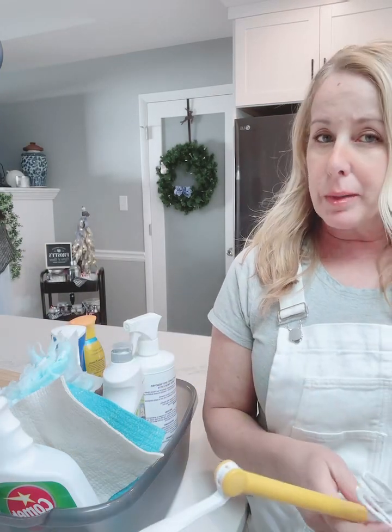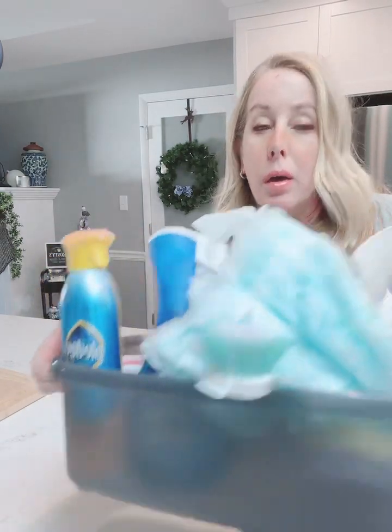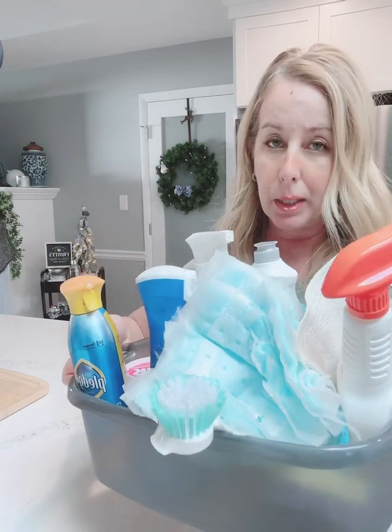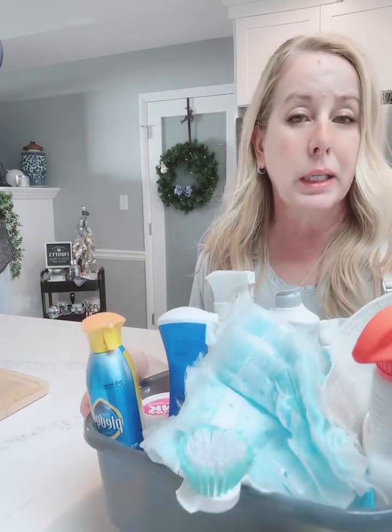When I get down to business I use a lot of my favorite cleaning products and I put them all in one bucket and I take the bucket from room to room. When I get to a room I put a timer on and I use most if not all the products in this bucket to clean that room in ten minutes and I move on. This is the way you're gonna get your house clean in record time.